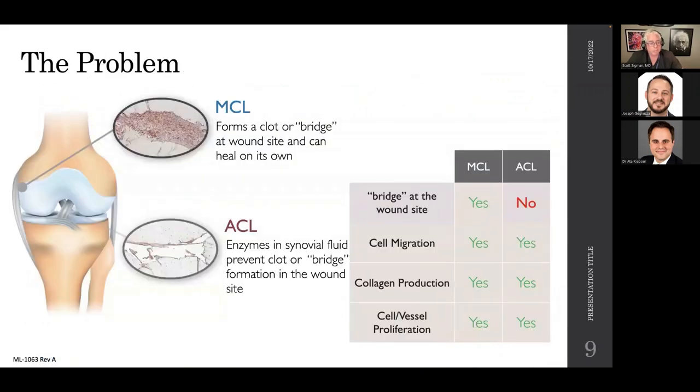Ligaments outside the knee joint that lack synovial fluid typically allow for a bleeding event — bleeding releases platelet-derived growth factor, stimulating fibroblastic ingrowth, cell migration, collagen development, and eventual tissue healing. The issue for the ACL is that synovial fluid prevents a blood clot from bridging the torn ends, so the ACL has not been able to heal itself. The concept of bridge-enhanced repair came from asking: can we bridge that proximal tibial stump to the femoral wall to allow the normal cellular-mediated healing process with fibroblasts and collagen?